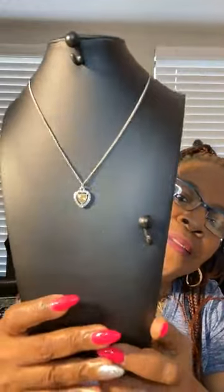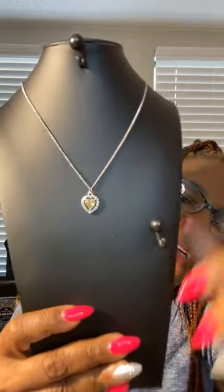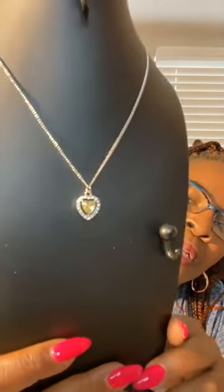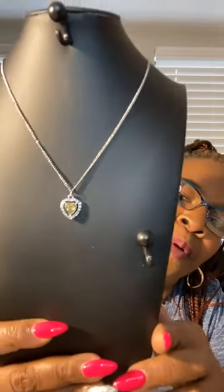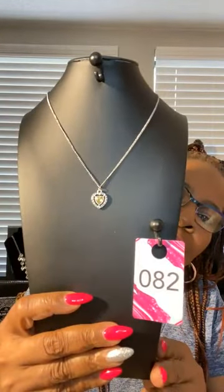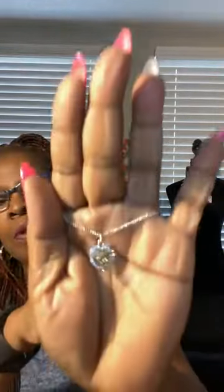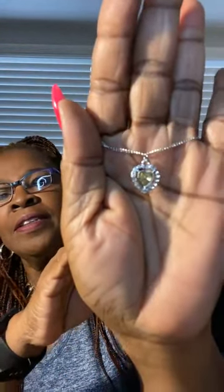Little earrings — little diamonds. This one is so dainty. Look at that — a heart, and it has the yellow stone. You have your diamonds around the yellow stone. Beautiful. Everyday wear — something simple but beautiful. Number 82. Number 82.